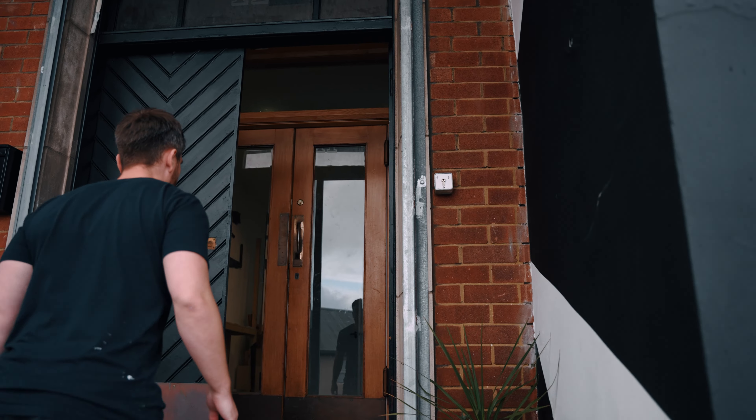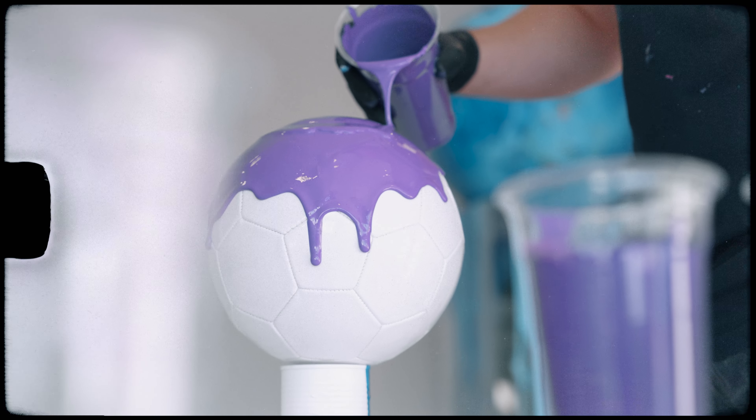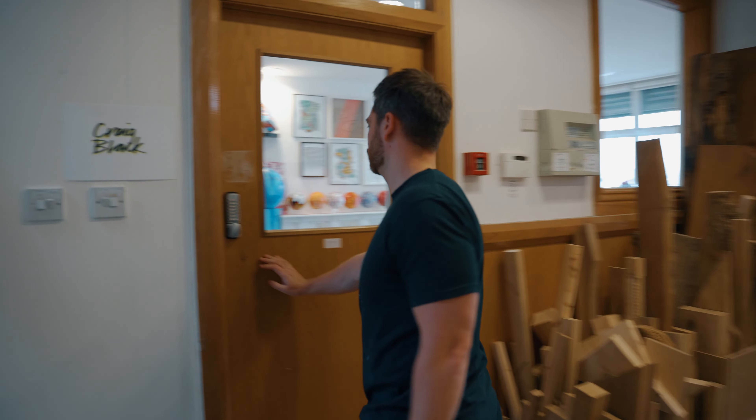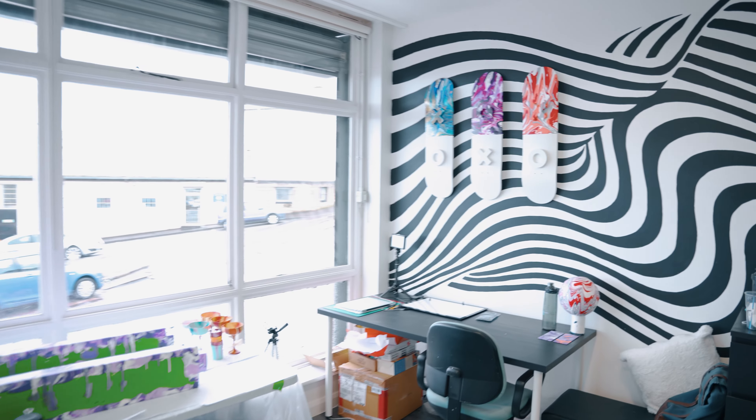Acrylic Fusion is my signature expression, which is a versatile analogue process of hand pouring layers of acrylic paint to create a unique and mesmerising effect which is loved by brands, art collectors and NFT enthusiasts.